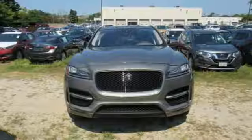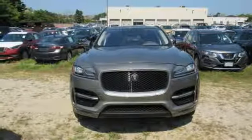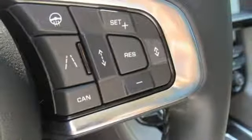Doors and push-button start proximity key, dual zone climate control, front and rear parking sensors, and intercooled turbo inline four-cylinder engine.